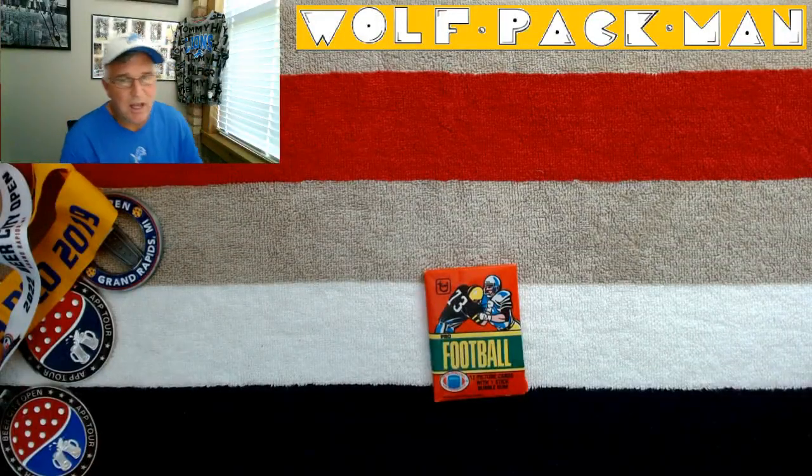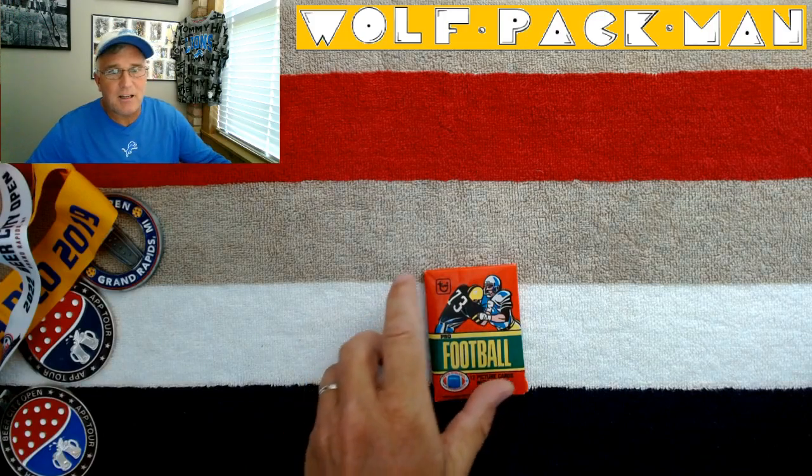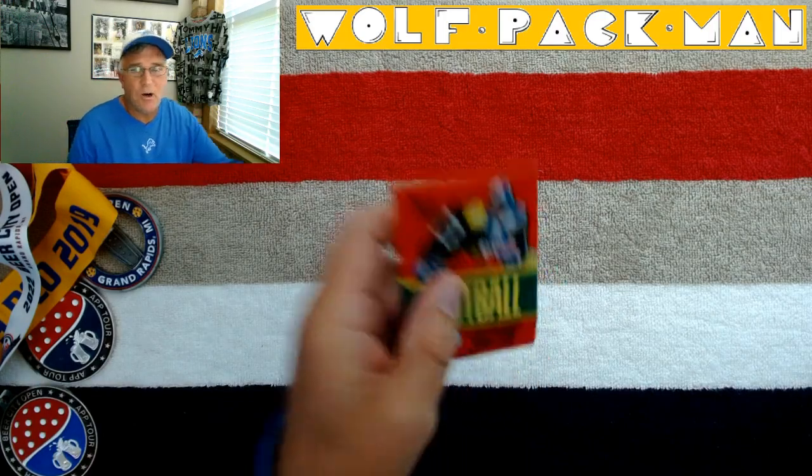Hey everybody, welcome to the Wolfpack Man YouTube channel and today I have a pretty darn cool pack to open.